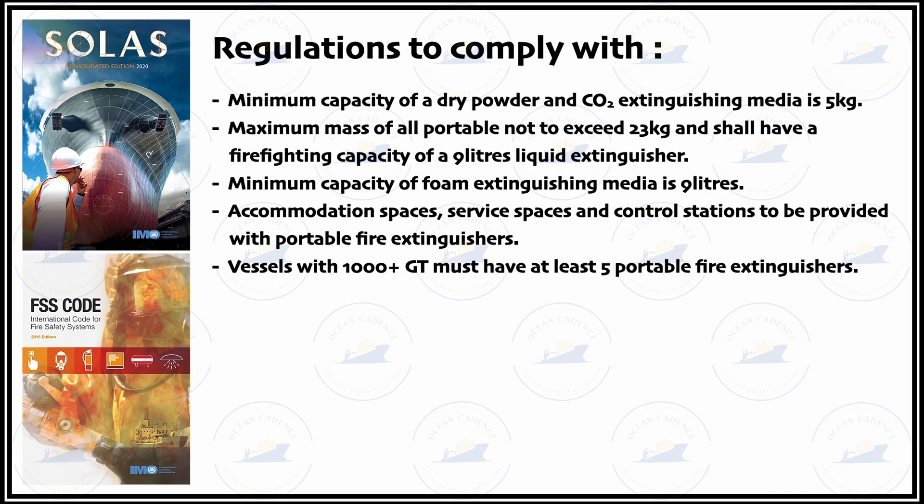Vessels with 1000 or more gross tonnage must have at least 5 portable fire extinguishers. These regulations are hard and fast — you will find a minimum of 5 fire extinguishers to comply with SOLAS regulations when you step aboard a vessel that is more than 1000 GT.